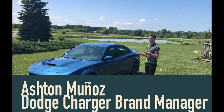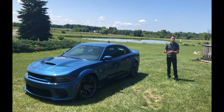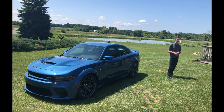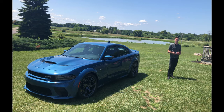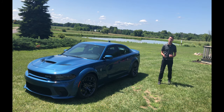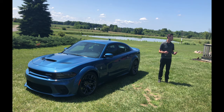I want to quickly talk about the overall Charger first before we start getting into the widebody. We've seen some great success with this car in the past few years. In the past five years in retail we've sold more Chargers than any other standard full-size car. In the past seven years we've sold about 80,000 Chargers per year.